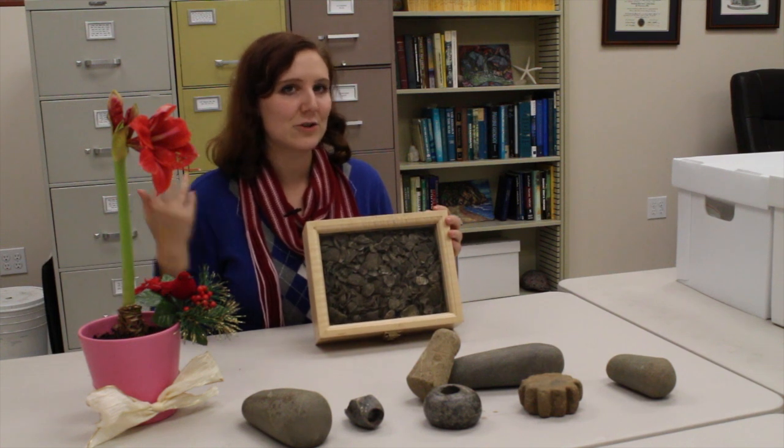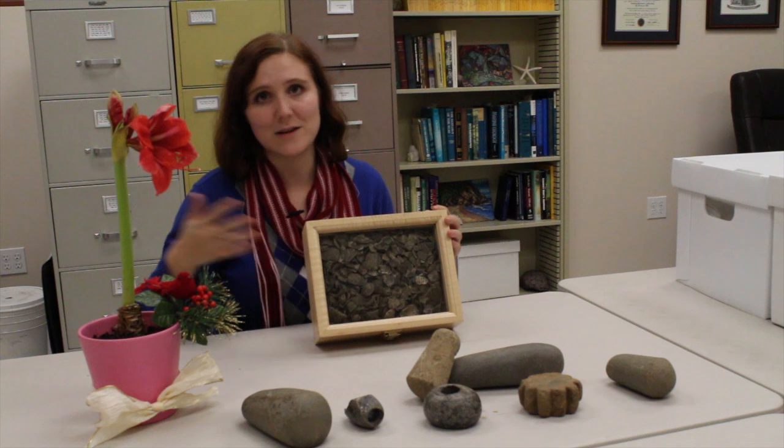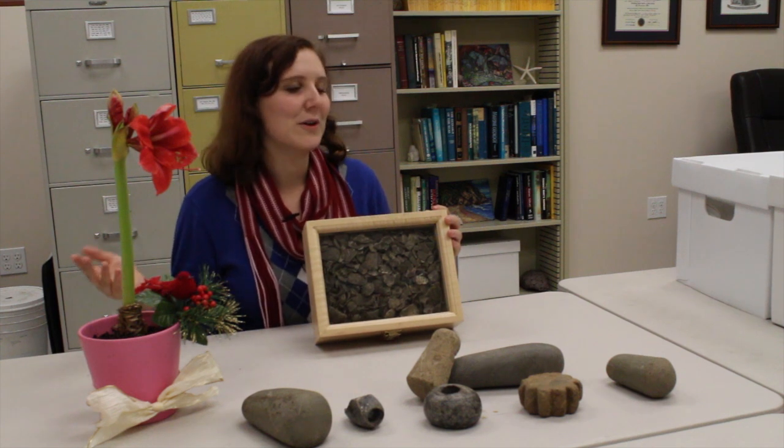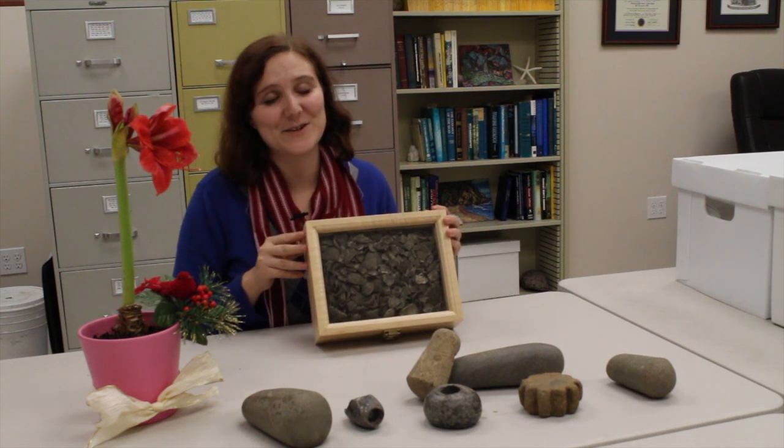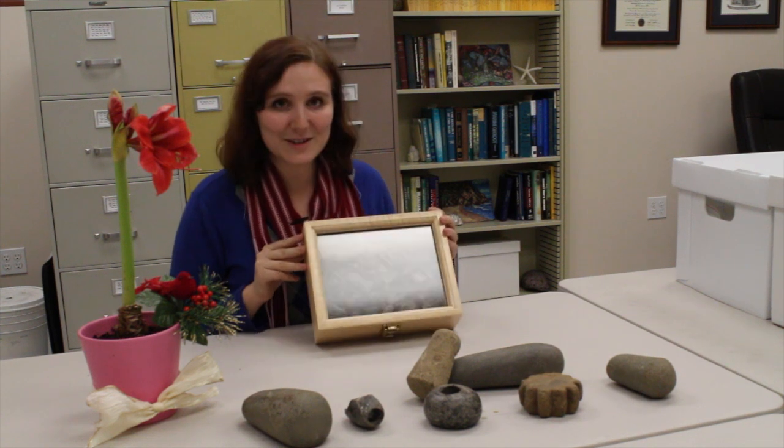You find shell middens all up and down — not just Orange County, but anywhere in the world that utilizes shellfish resources, which means pretty much any coastal region, a big chunk of the world. This particular box contains shells that are about 9,000 years old, and they don't look too bad, do they?